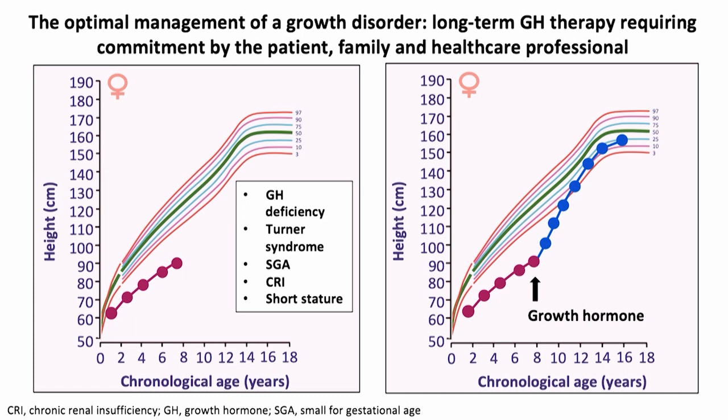She could have growth hormone deficiency, Turner syndrome, small for gestational age short stature, chronic renal insufficiency, or some other form of short stature. She may be an appropriate case for growth hormone therapy, which is indicated on the right. She starts growth hormone, has excellent catch-up growth, reaches a normal height, and achieves a good adult height.